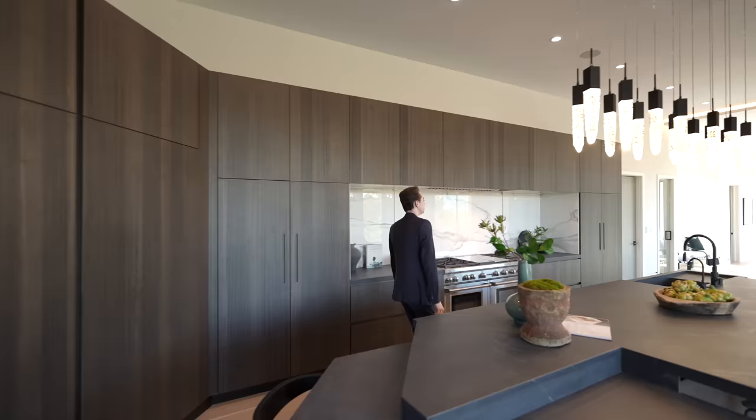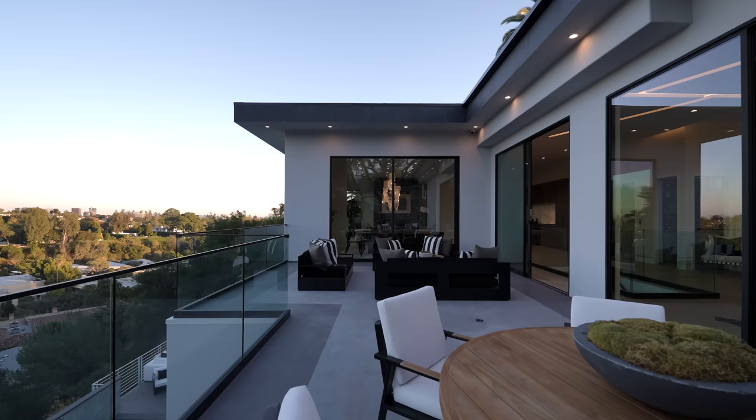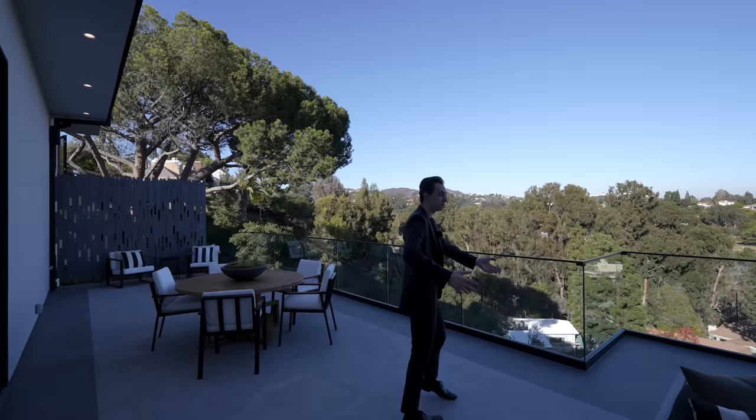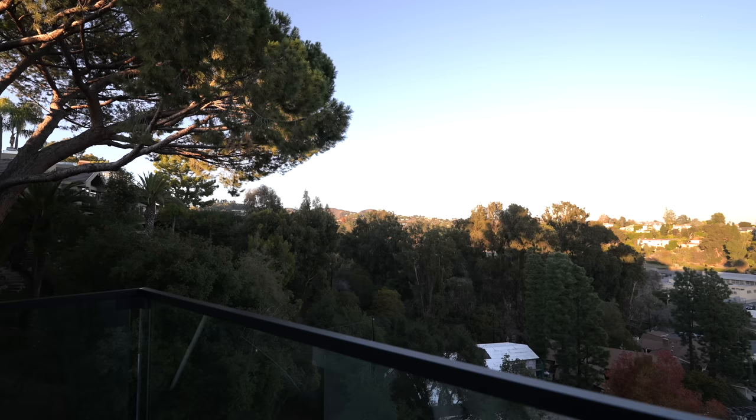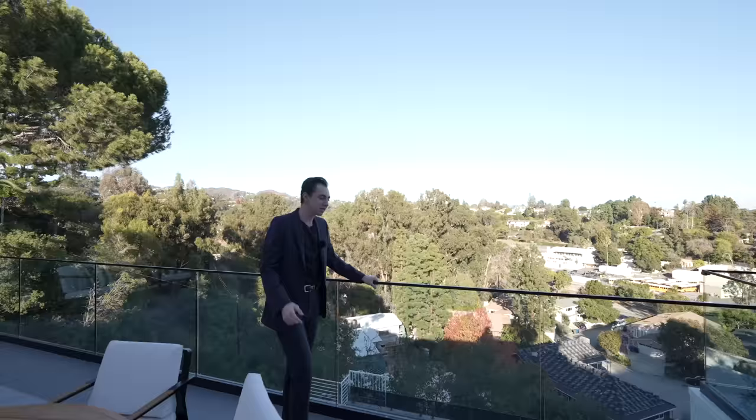Now let's head out to the exterior seating space. This is it — you've got a couple of places to relax, get some work done, or entertain guests, with beautiful views: trees, hillside, Century City in the distance, and the pool down below. You've got it all here at this property.